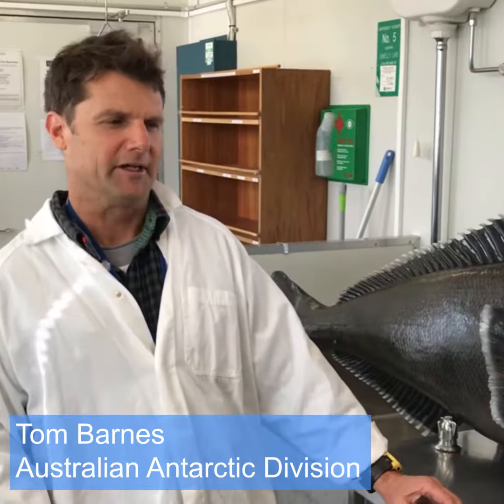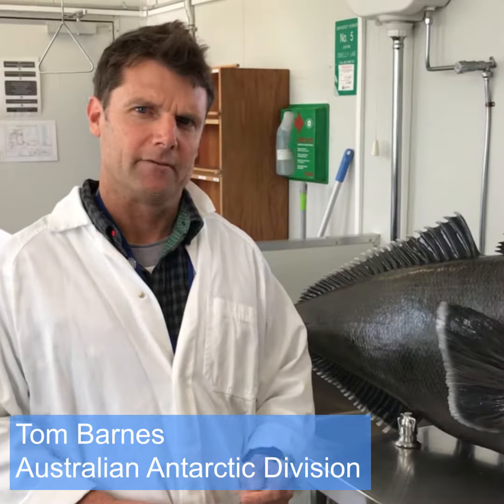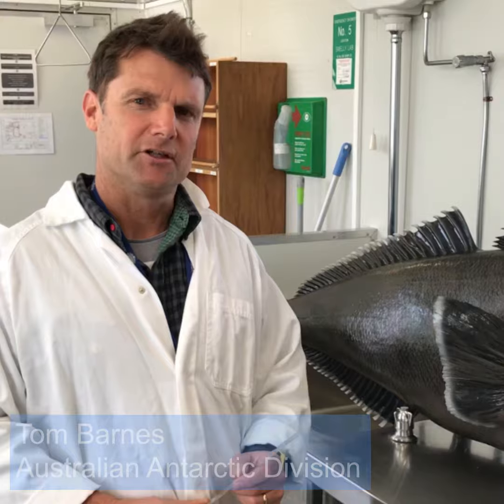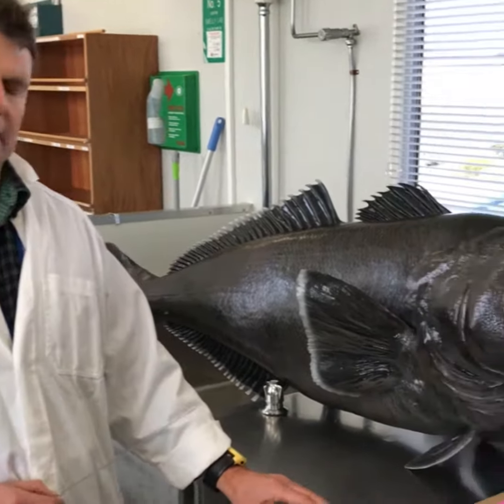G'day everyone, it's Tom Barnes here from the Australian Antarctic Division. I'm just going to talk to you today really quickly about the ageing work that we do at the Division, in particular the ageing of Patagonian toothfish.